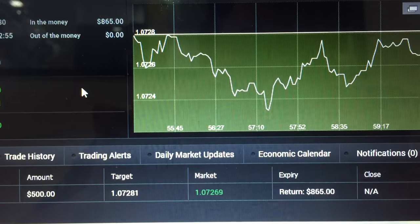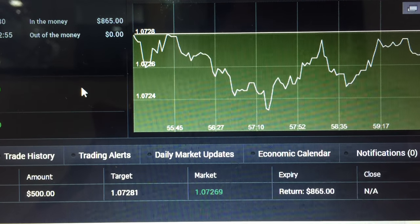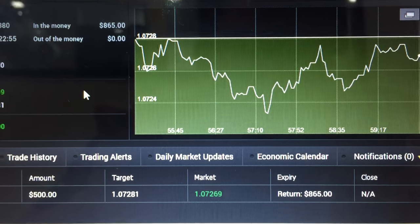I made a profit. So in total I made about four winning trades and one losing trade. I'll call it a day, so I'll talk to you guys again.